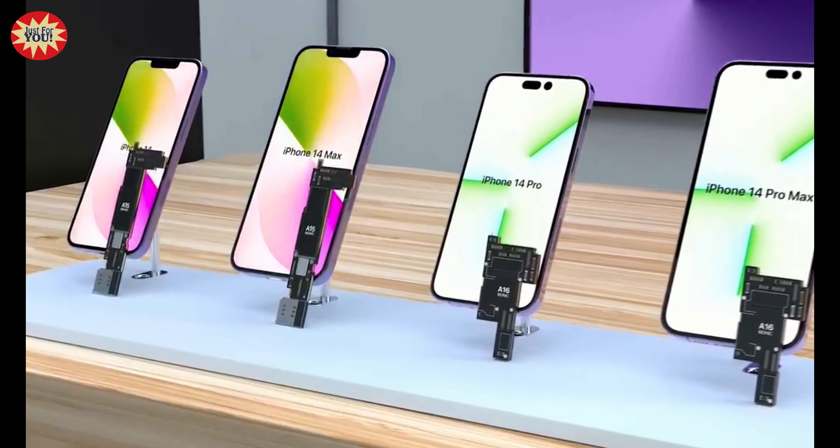The 120Hz variable refresh display will not be coming to the entry-level iPhones in 2022, with display supply chain analyst Ross Young citing supply constraints. The feature may be available in the 2023 iPhone 15 once the supply chain ramps up. The 6.1-inch Super Retina XDR OLED display with 460ppi from the iPhone 13 will likely return for the iPhone 14, while the larger iPhone 14 Max will likely get the iPhone 13 Pro Max's 6.7-inch Super Retina XDR display with 458ppi, just without ProMotion.